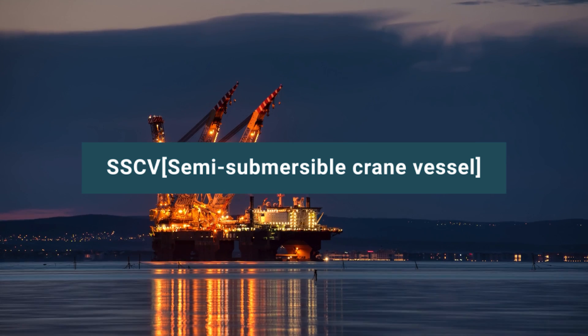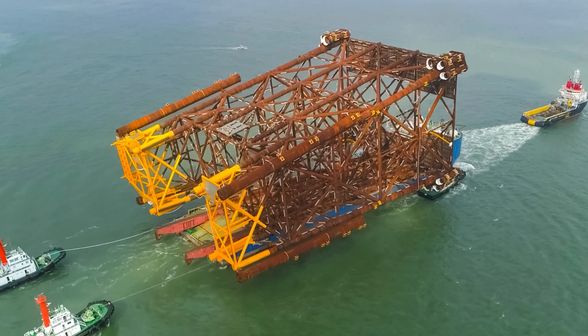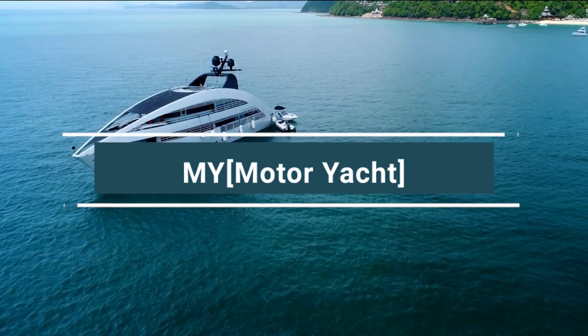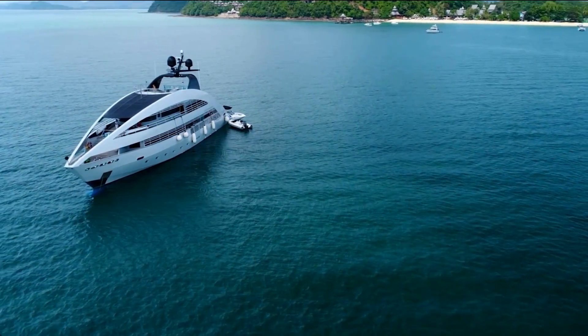SSCV stands for semi-submersible crane vessel. These are heavy-duty ships meant to lift big ships and mega structures. SY stands for sailing yacht — a yacht that operates solely with wind power. And MY stands for motor yacht, a yacht with a motor or engine for propulsion.